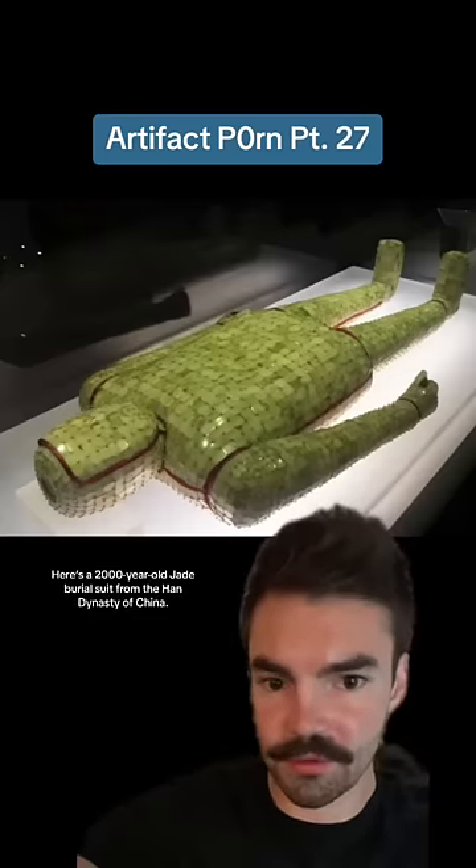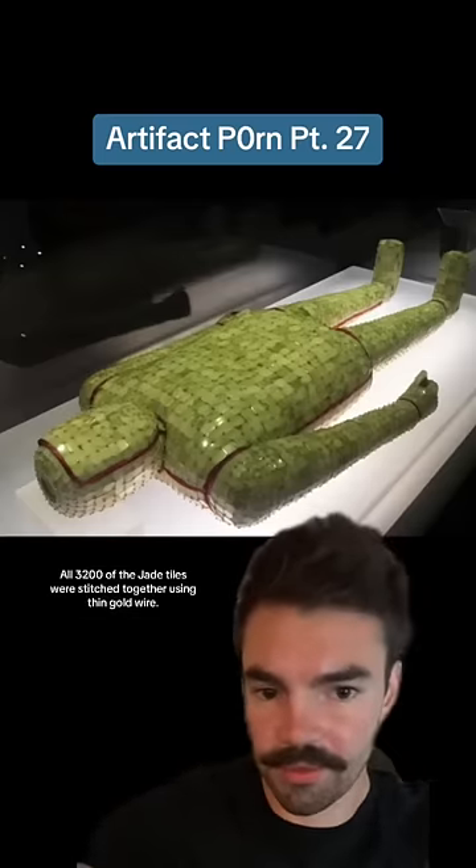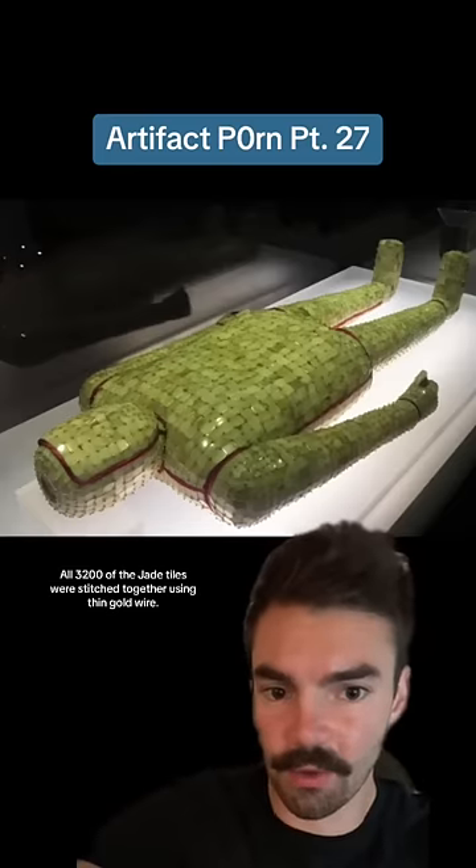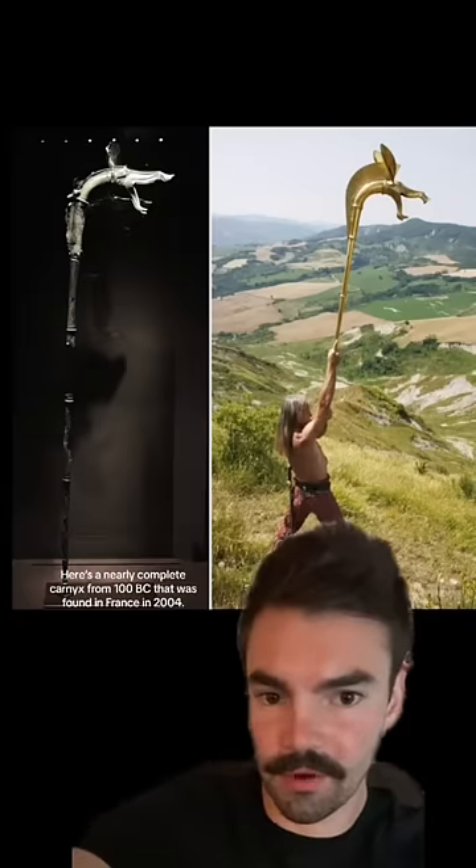Here's a 2,000-year-old jade burial suit from the Han Dynasty of China. All 3,200 of the jade tiles were stitched together using thin gold wire.